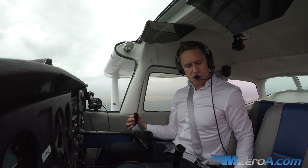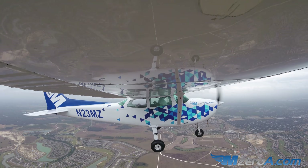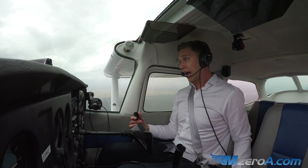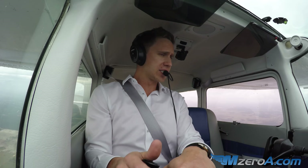Now I want to read to you literally verbatim how it's explained to us — how new ACS Slow Flight is going to work. We're told to establish and maintain an airspeed at which any further increase in angle of attack, increase in load factor, or reduction in power would result in a stall warning — for example, buffet or stall warning horn, whatever it may be.